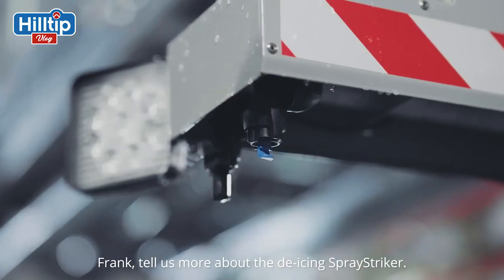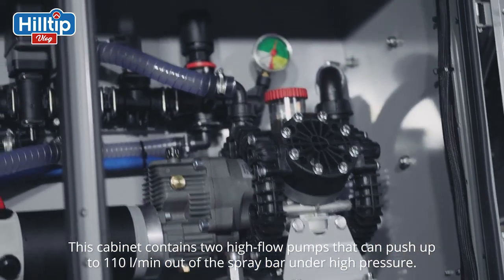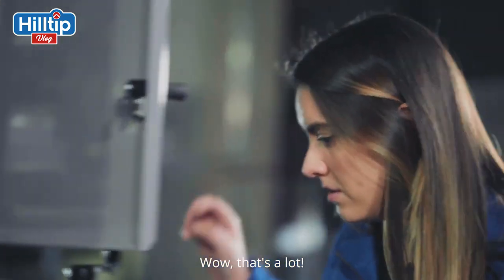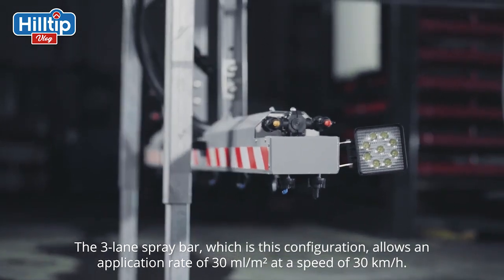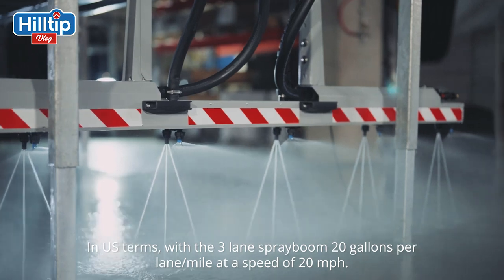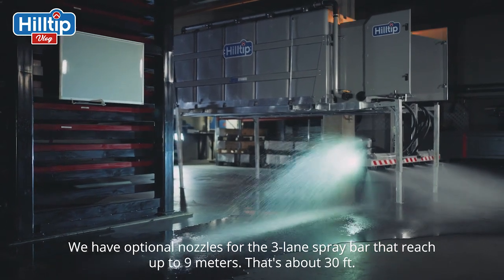Frank, tell us more about the de-icing spray striker. This is the first electric de-icing sprayer on the market with high flow pump output. This cabinet contains two high flow pumps that can produce up to 110 liters per minute on the spray bar under high pressure — a real game changer. With a three-lane spray bar, we can spray at an application rate of 30 milliliters per square meter at a speed of 30 kilometers an hour — or in U.S. terms, 20 gallons per lane mile at 20 miles an hour. We have optional nozzles to reach up to nine meters — about 30 feet — in width.